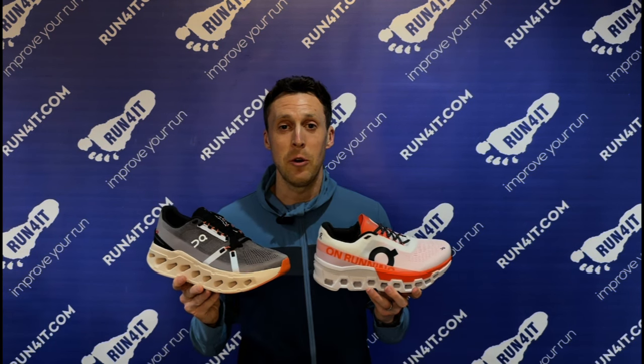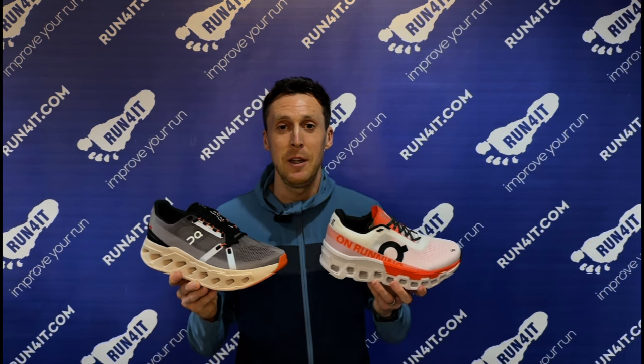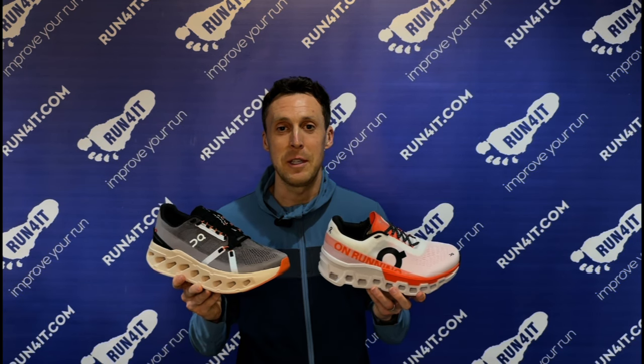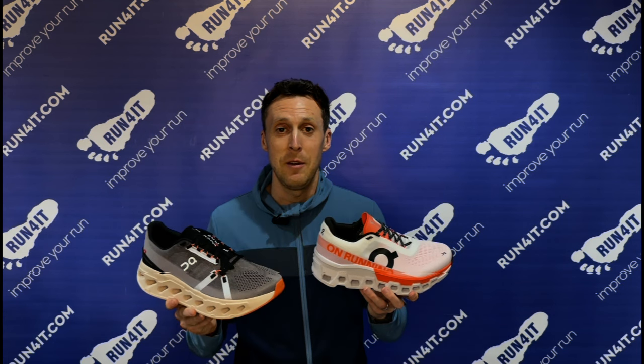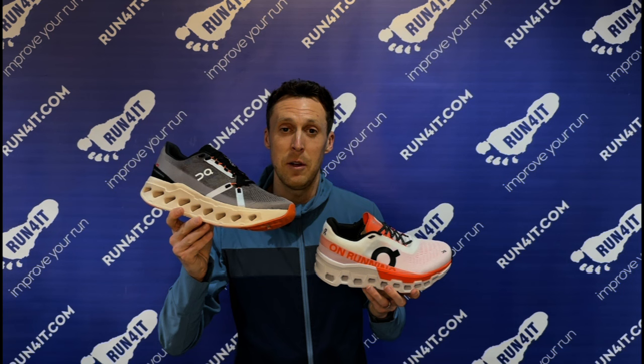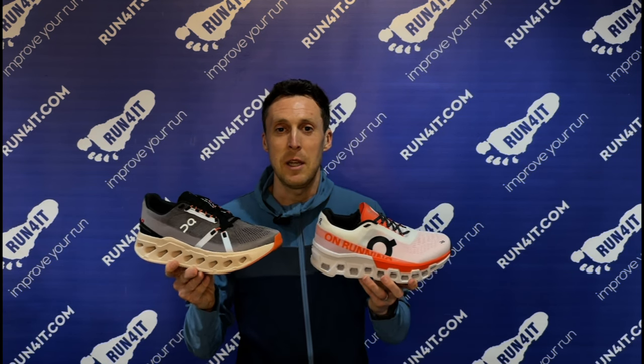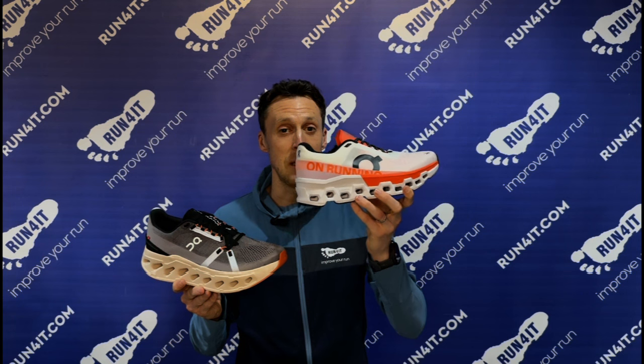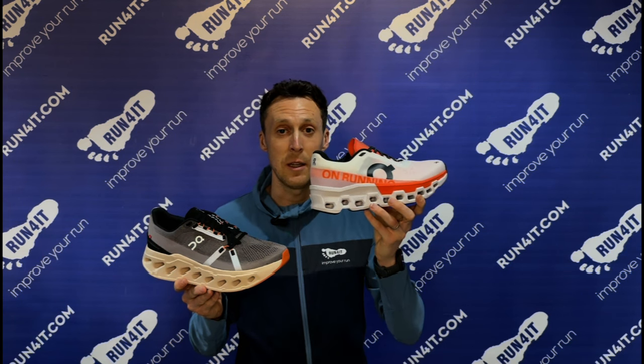Popular daily mileage On running shoes such as the Cloud Eclipse, the Cloud Monster, the Cloud Surfer, Cloud Stratus and Cloud Runner all feature On's unique Cloud Tech construction and Helion foam cushioning. However, there's a lot of variability between the models. For example, the Cloud Eclipse and Cloud Surfer feature On's Cloud Tech Phase cushioning. As this material collapses under your feet almost like dominoes, it creates a much smoother and softer experience than the traditional Cloud Tech cushioning in the likes of a Cloud Monster and Cloud Stratus.